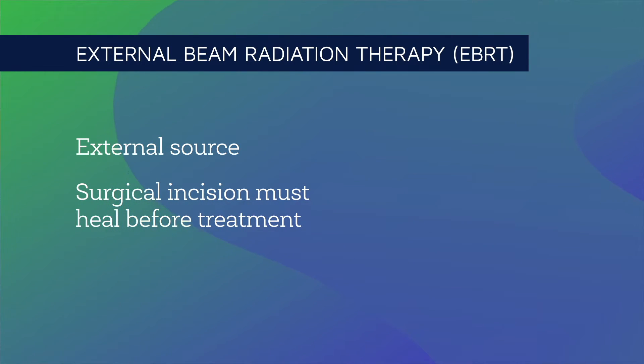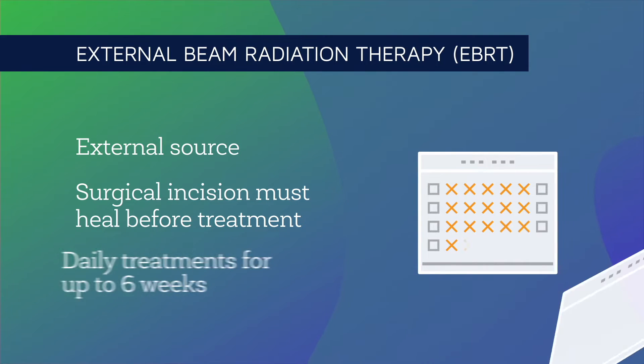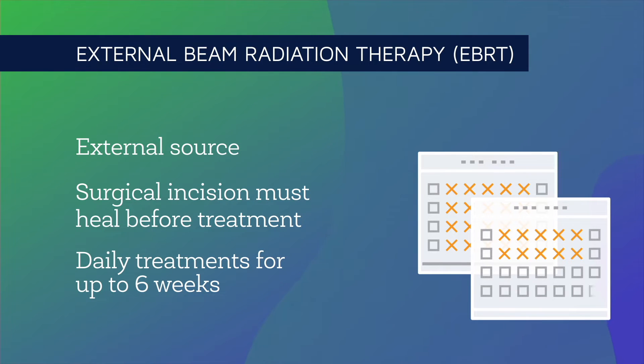This treatment may also be used when surgery isn't an option. EBRT usually involves an intense treatment program. Patients with high-grade gliomas typically have EBRT treatments five days a week for up to six weeks.